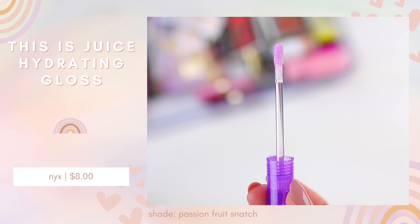I also picked up the NYX This Is Juice Gloss in Passion Fruit Snatch. This one doesn't have color in the tube — it's a true clear gloss. It smells really good and I don't think it's sticky. It's described as electrolyte-infused. Looking at their website, there are eight options and they do appear to have a very, very subtle hint of color, so you can tell the models look slightly different with each shade.